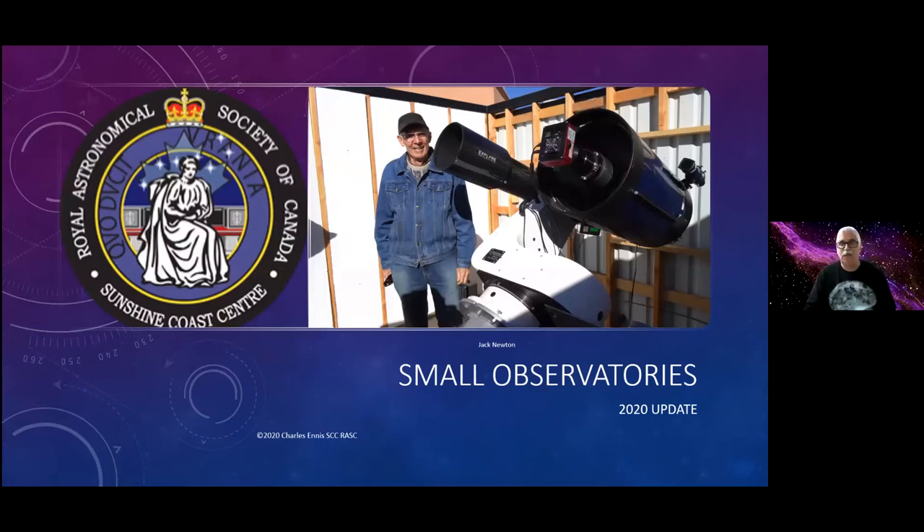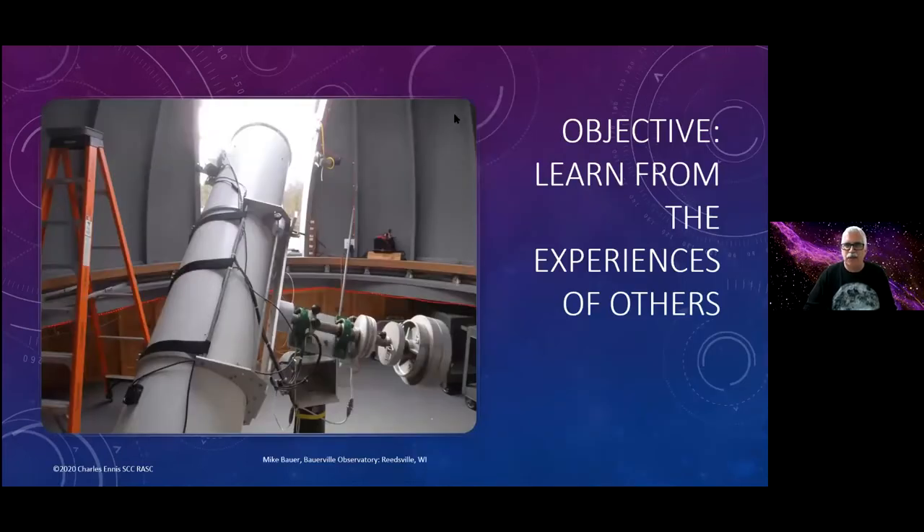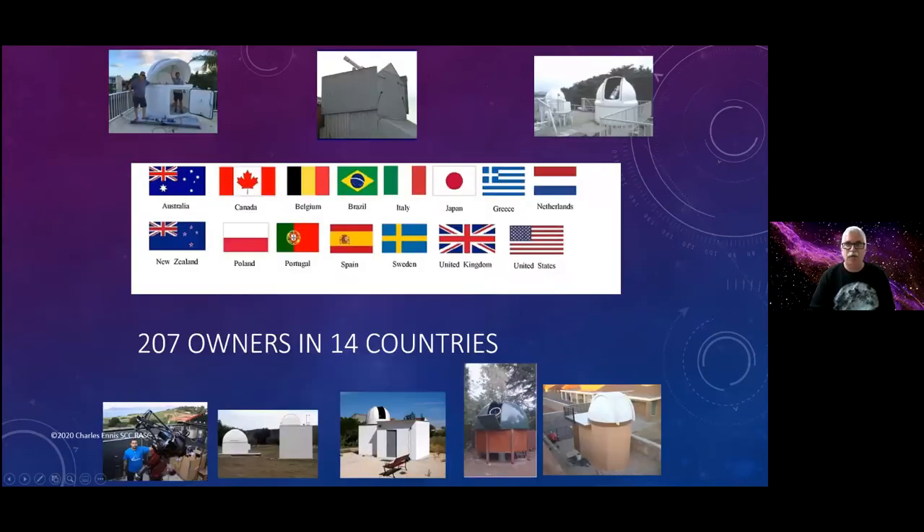This is a slide of Jack Newton, who is the current record holder among all the people I've spoken to for building small observatories as an amateur — I think it's 15 that he's built so far. Back in 2016, the society published the book I wrote for them to raise funds, Building a Small Observatory: Lessons for Builders, and right now I'm in the process of updating that. The original objective was to learn from the experience of others. In the very first instance I was talking to people from 10 different countries, 110 of them. It's now up to 207 observatory owners in 14 countries.